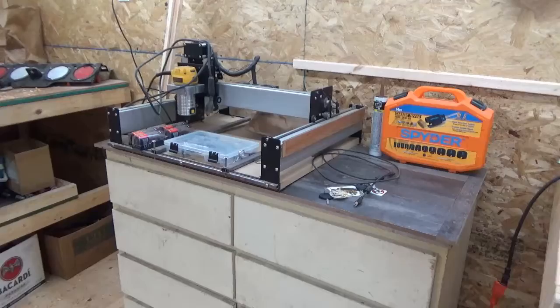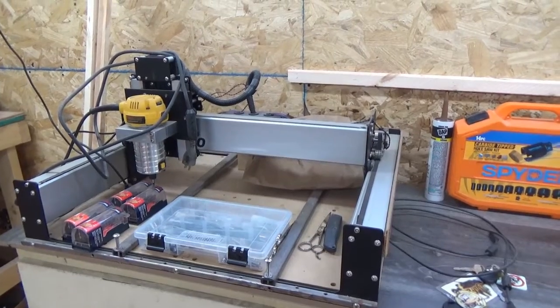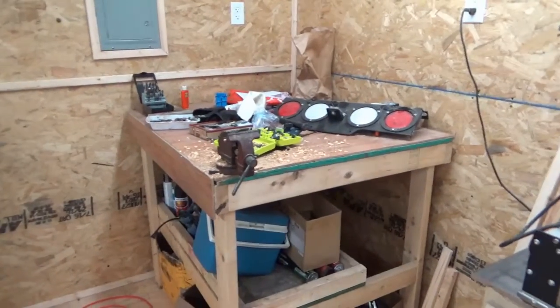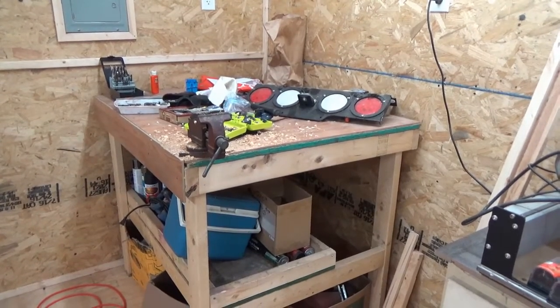The CNC — I'm still waiting on my new computer to run it. That's supposed to be here this coming Wednesday, and today is Sunday the 31st. My god, tomorrow is November 1st already.